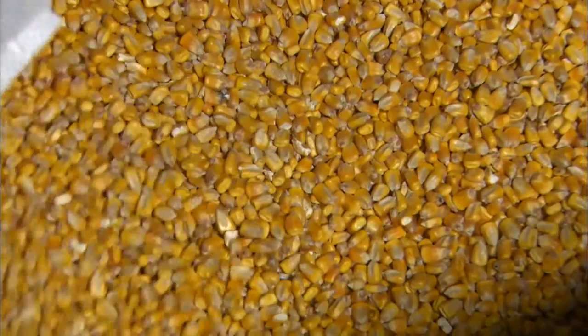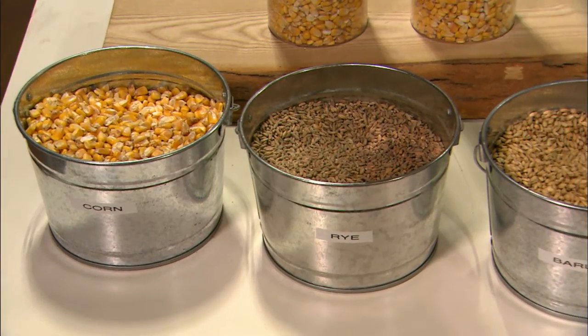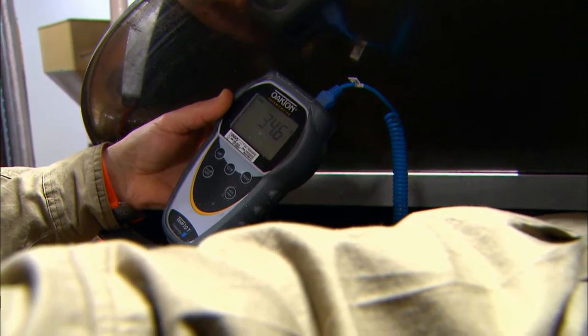We start with about 800 pounds of grain every morning. Our bourbon is made of 75% corn, 20% rye, and 5% barley. David Baker is the masher — masher means that I take care of the grains and get them ready for the distilling.